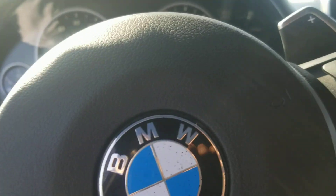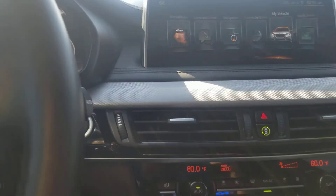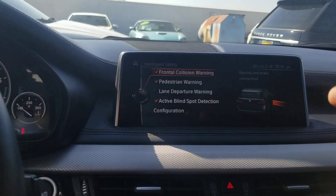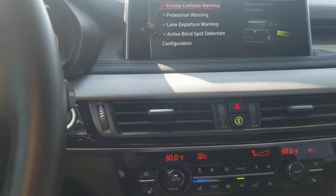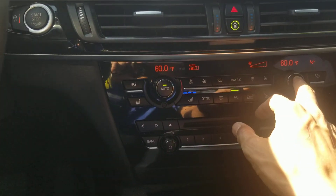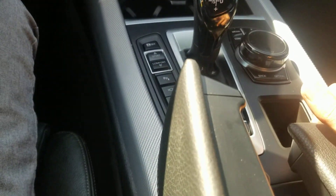You got ceramic controls like I mentioned, the gearbox, iDrive, and you got ventilated seats too. You got the driver's assistance plus which gives you frontal collision warning, pedestrian warning, lane departure, and blind spot — you can use the controls through there. I've got the ventilated seats on and I'm going to put the AC to max since it's really hot. Got your wireless charging over here.